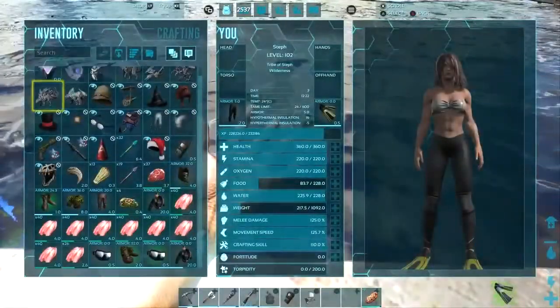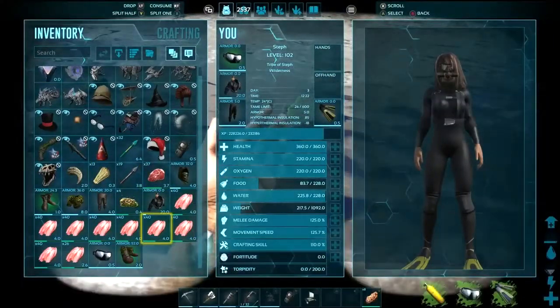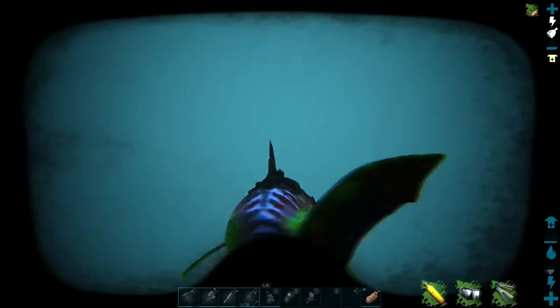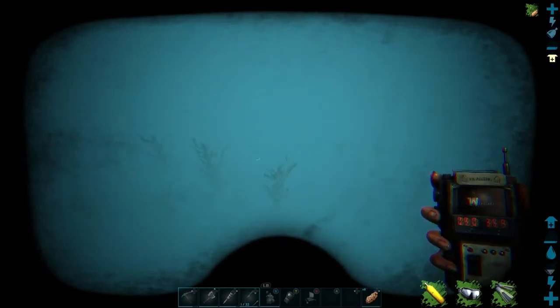We need scuba gear because it is pretty deep. You can try swimming down yourself, but you'd have to have lots of oxygen, or at least have a megalodon or something like that that's reasonably quick. Alright, I'm going down looking for Mr. Jellyfish. Here's the wall.